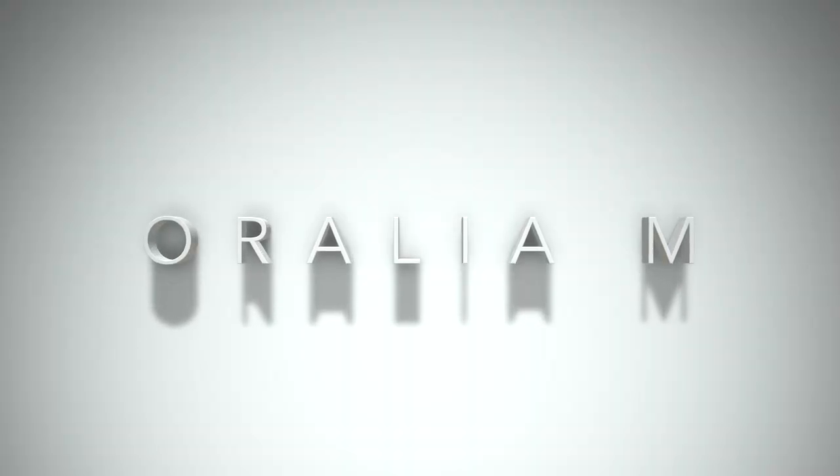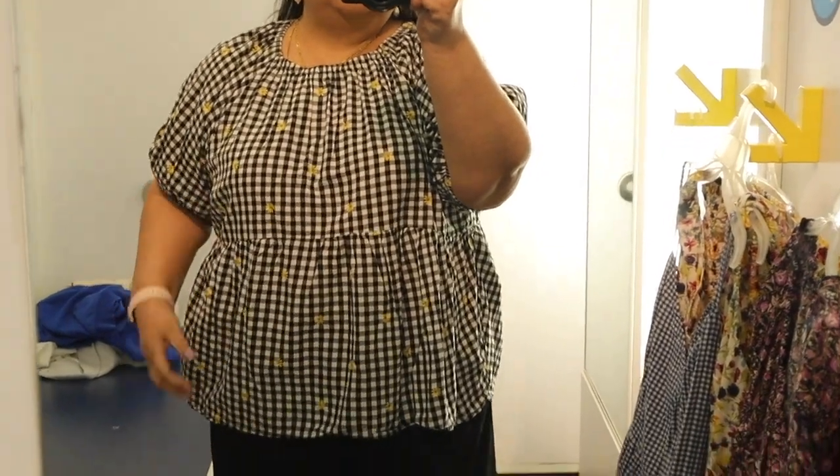Hello everyone and welcome to the channel. Today we are doing an Old Navy shop with me. We attempted this at Walmart but it didn't work out because their fitting rooms are closed. Hopefully Old Navy's fitting rooms are not closed. We're going to check out all of the cool, beautiful stuff that they have. I was looking at it online and fingers crossed the fitting rooms are open — let's see what Old Navy has to offer for spring.